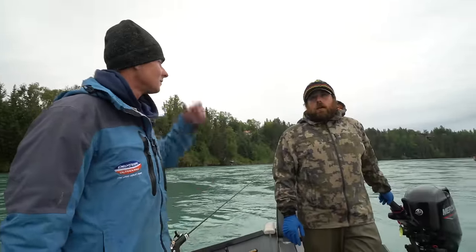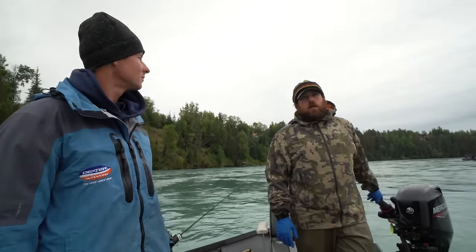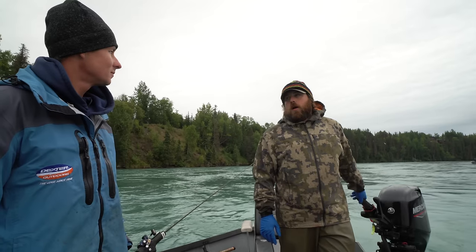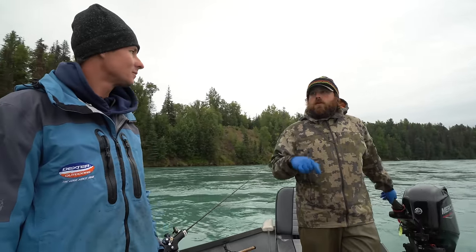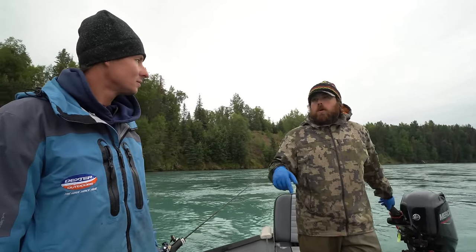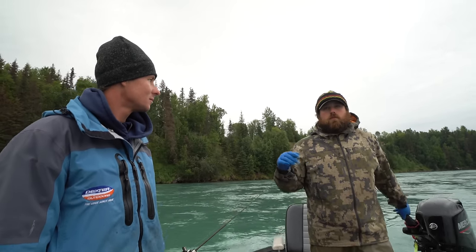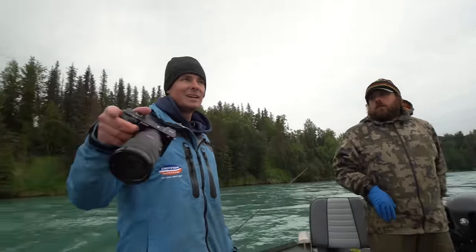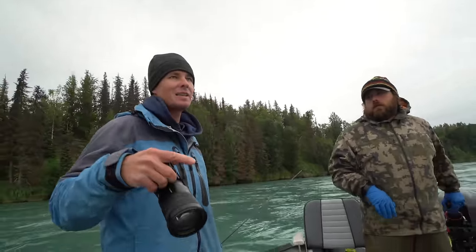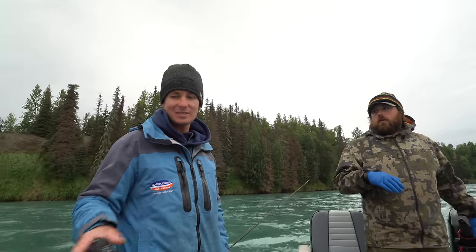We're sitting at about 14 miles from the ocean. Some of these reds and kings and silvers are going to travel over a hundred miles up this watershed to where they spawn. They'll come back and spawn in the same spot they were born in — same creek — all by smell. Kind of like our sea turtles in Florida where they go back to the same place they hatched and lay their eggs there, which is insane.